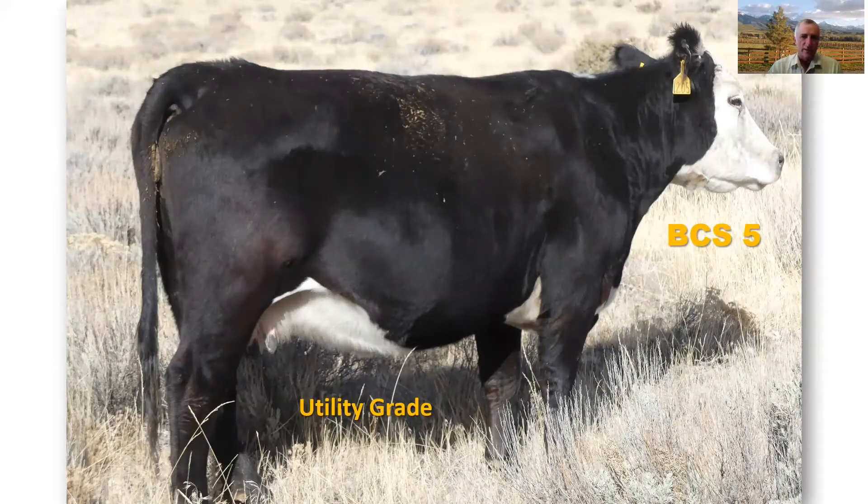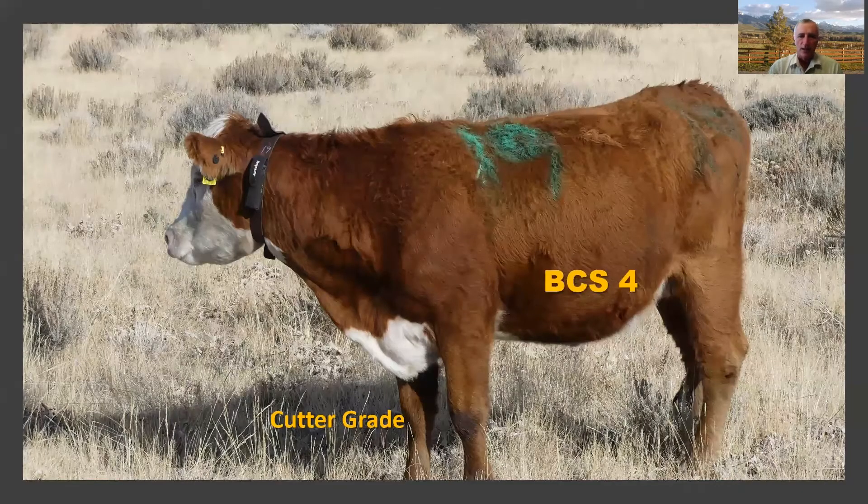There are four grades of cull cows. The commercial grade is the highest, and usually that would be cows in a body condition score of six or greater. Most of the time, cows you're considering culling in the fall after drought won't fit that category unless they're open. The next quality grade is utility, and a cow in a body condition score of five should easily fit within that grade. The next quality grade is the cutter grade, and a cow in a body condition score of four will fit into that quality grade.